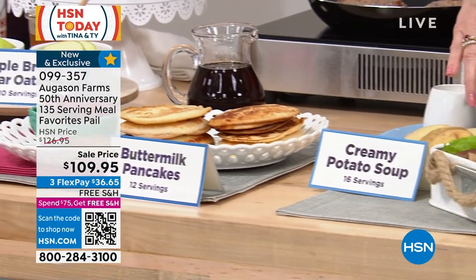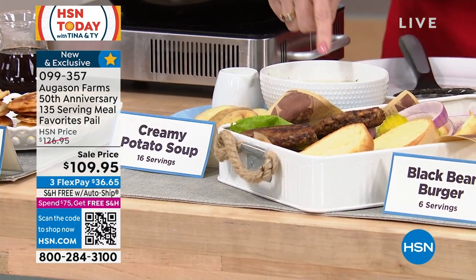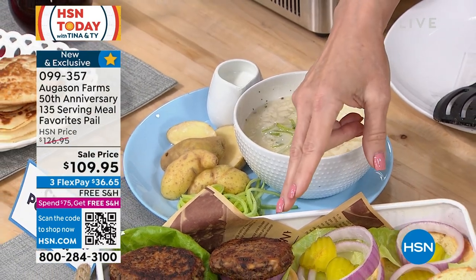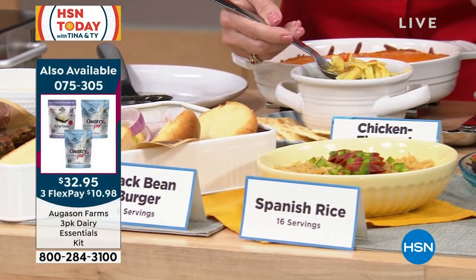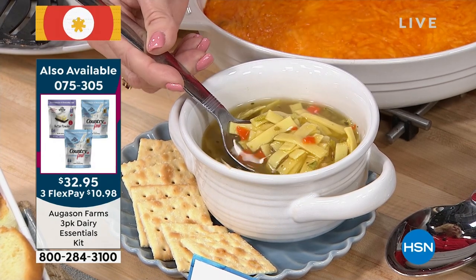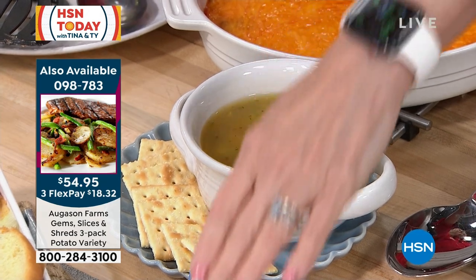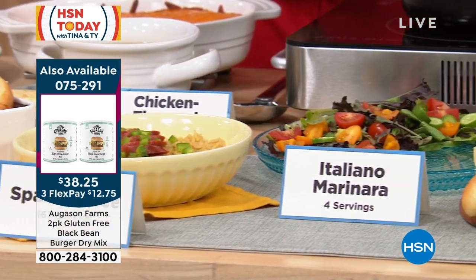Let me tell you about the creamy potato soup — I was in Europe with my mom and we were having a creamy potato soup that smelled so good, and when you mix this with water it has that same flavor. So delicious. We have our black bean burgers, we have our chicken noodle soup — look how hearty this is, it's not a weak wimpy soup. It's really good broth, and it's a vegetarian-based broth, so even if it's chicken-flavored, a vegetarian can eat this. We have the Spanish rice, 16 servings.